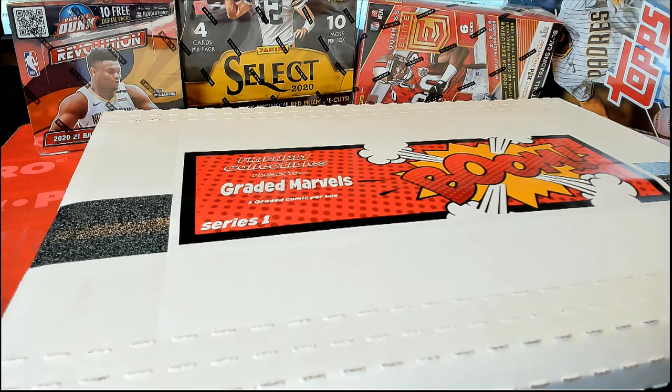All right, good luck Kyle D. You bought all the spots here in box 139 — year-old box. Graded Marbles and luck out. Let's see what you got, sir.